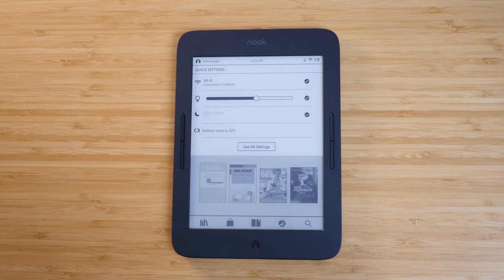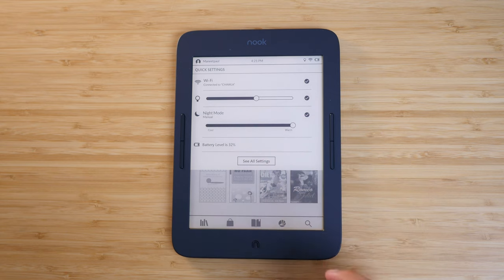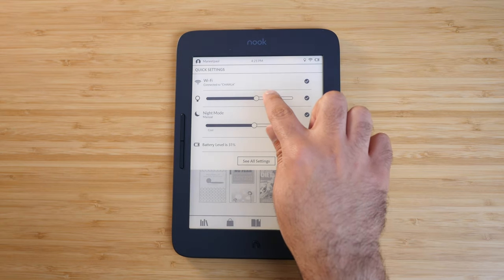One thing I really do appreciate about this display is it has something called night mode, which is really easy to understand. Basically, it means warm light temperature control — really handy for reading at night. Honestly, it's something I expect from every single e-reader, and surprisingly there are still quite a few out there that don't have this feature. I really appreciate that this device has it.